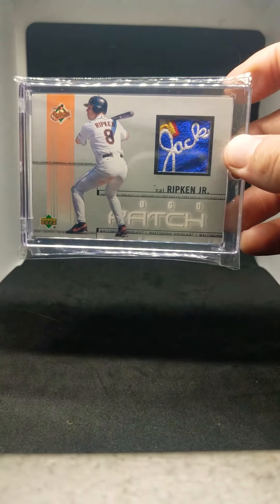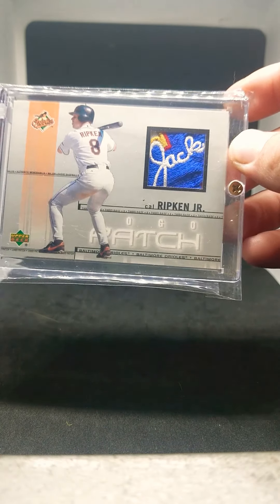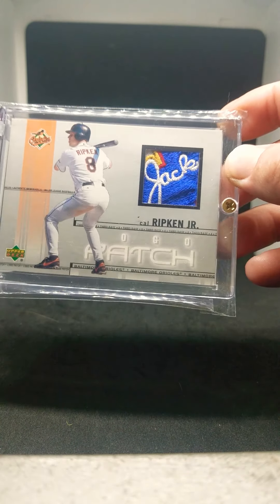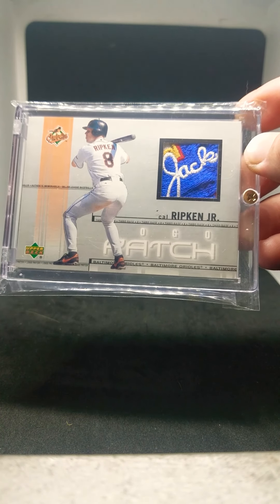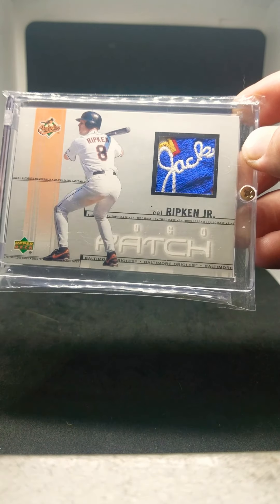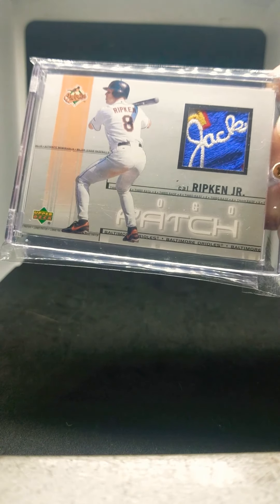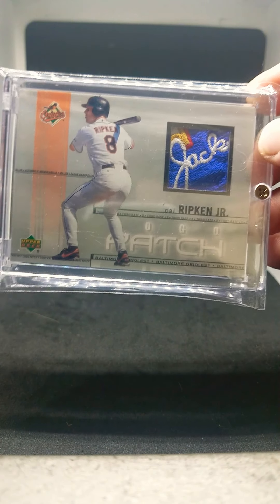Next we have a really awesome looking one. It is a 2001 logo patch card of Ripken. It has a Jackie Robinson swatch inside of it. This is as cool as they come in terms of patches — I was able to score this one. It cost me a little bit, but I really like the look of that patch. You don't see very many that came out like that.